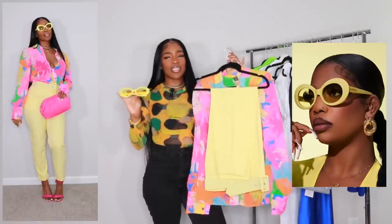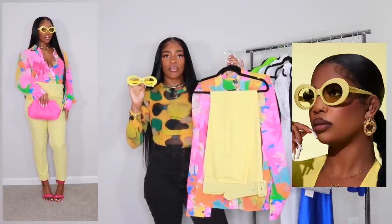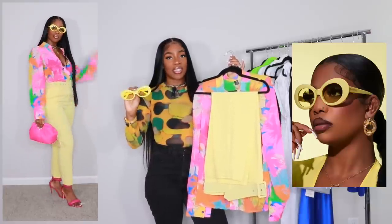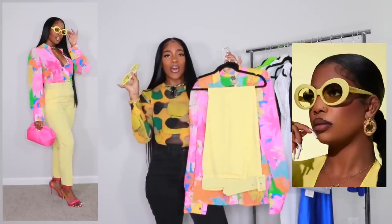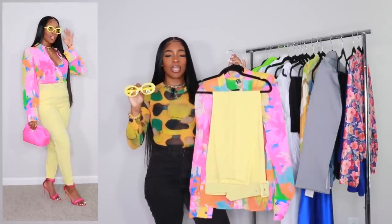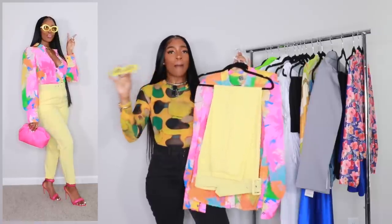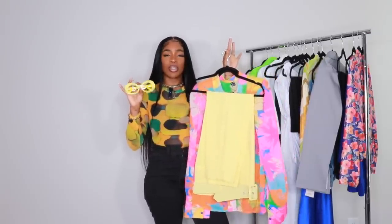If you wanted to jazz it up a little more, I have these yellow sunglasses from Lorvay — these are the Regal style. I showed these in one of my accessories videos. They would be a really nice pop to the look, whether you want sunglasses or reading glasses. Just a nice little touch to add if you want to make the look a little more out there.